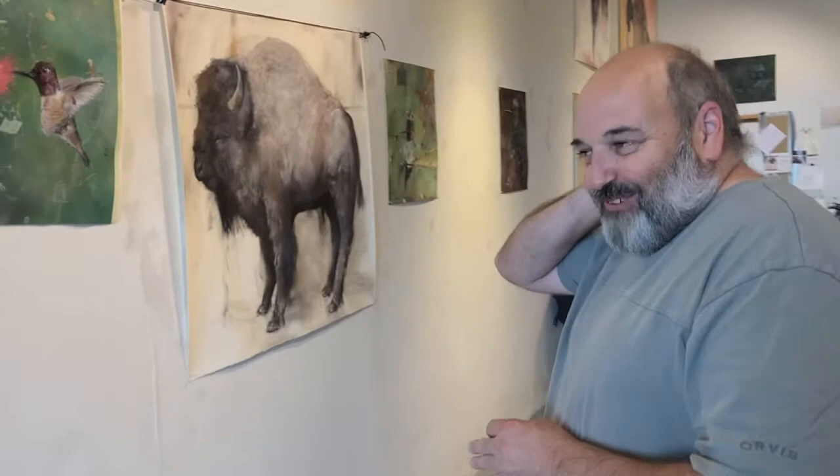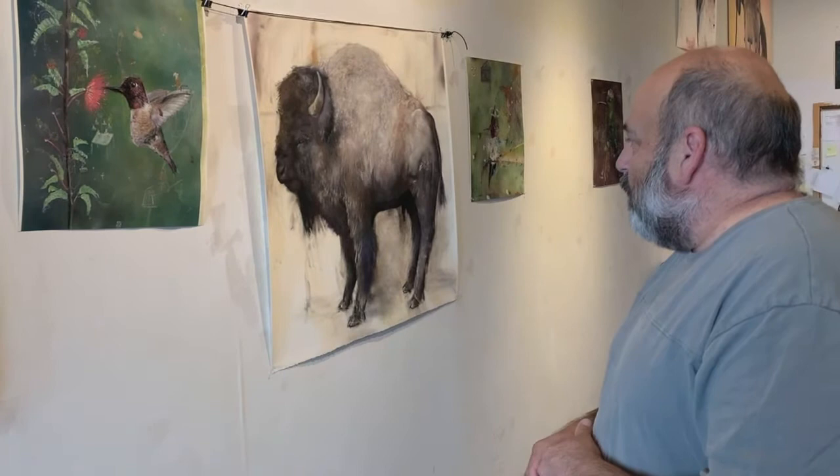Right now I'm focusing on buffalo. I had a show coming up in Mexico that I was preparing for, but coronavirus kind of changed that a little bit. Hopefully that'll come back. So I was focusing on buffalo.